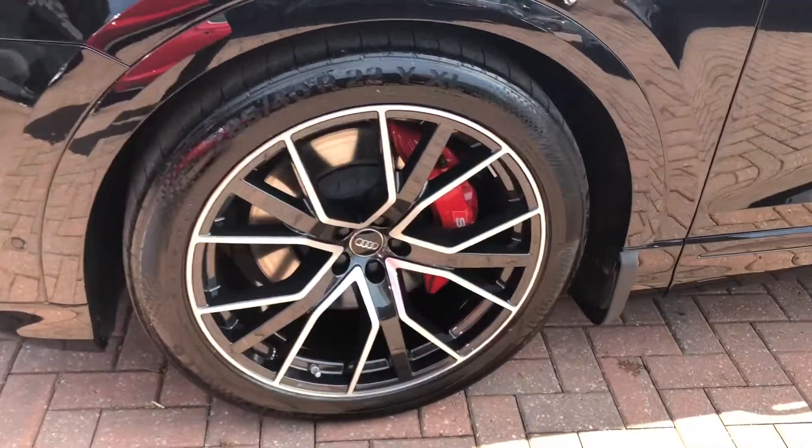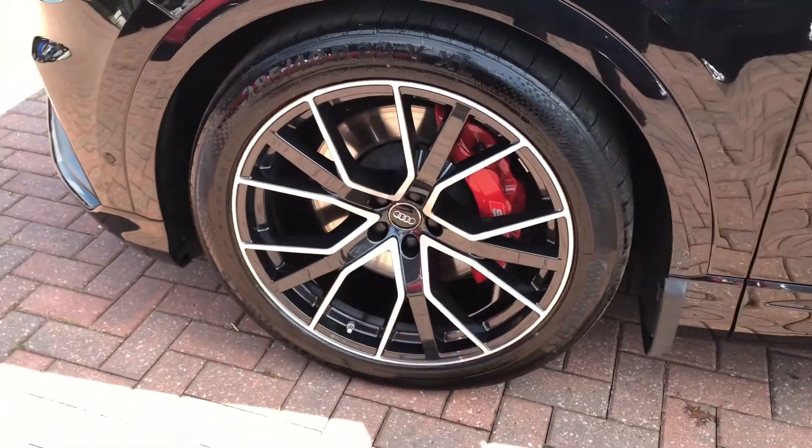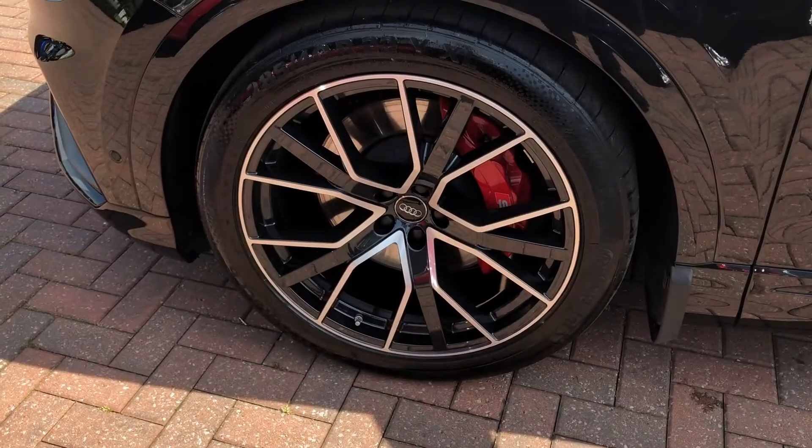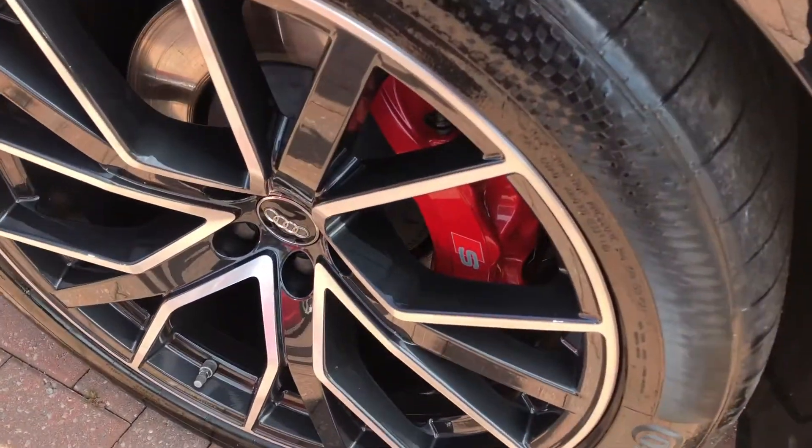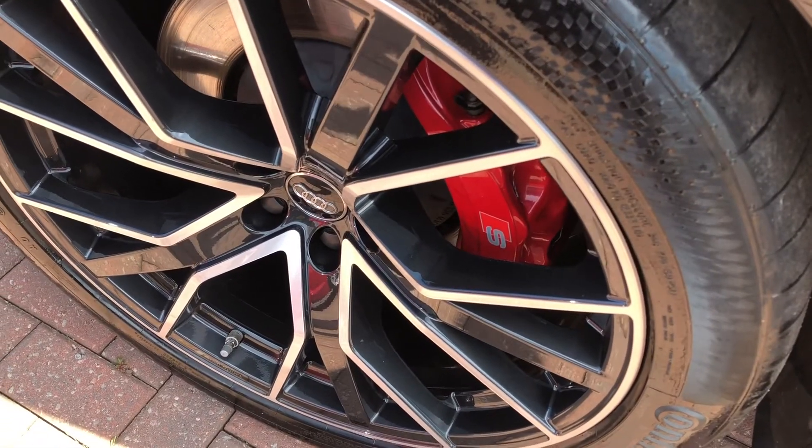The wheels are a 22-inch 5 V-spoke star design Audi Sport wheel, again finished in a nice gloss anthracite black. And you can see there the bright red brake calipers branded with the S line logo, really making this vehicle look very smart indeed.